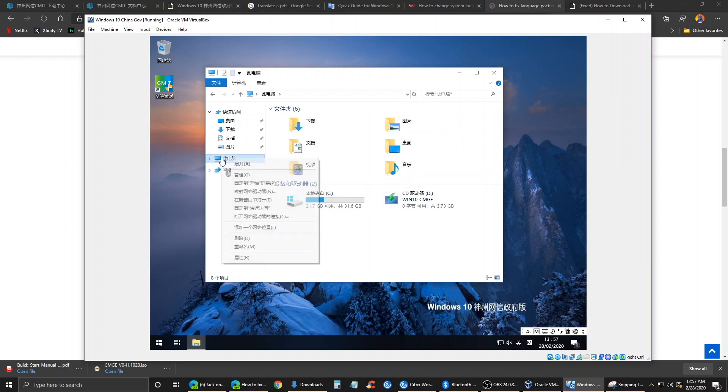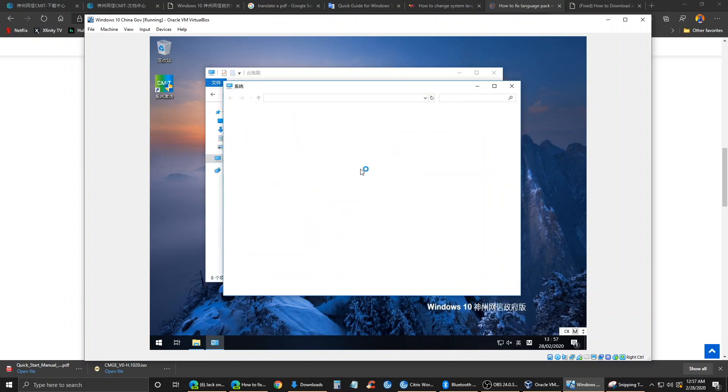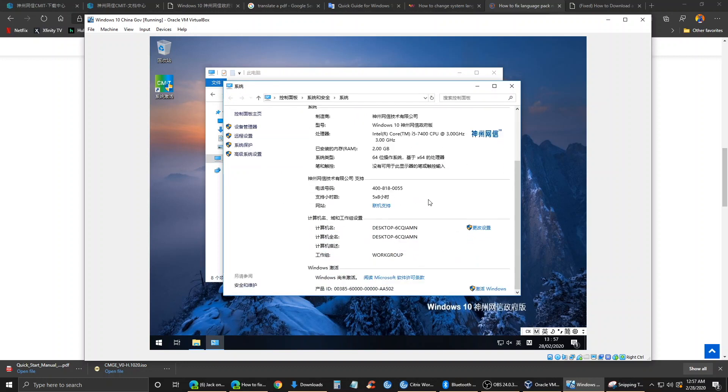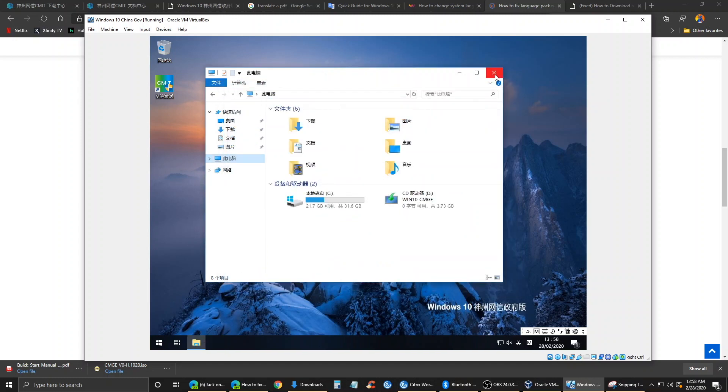I'll show you the properties here. That's interesting — does it have a phone number there? That is a support phone number. China Digital Network Technology. Very, very interesting — we have a support phone number there, and there is really nothing else here.